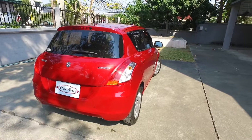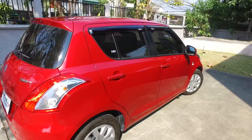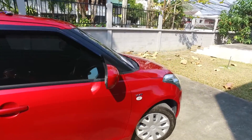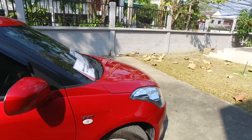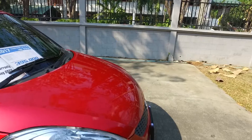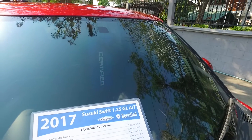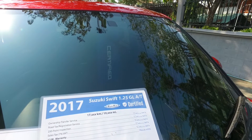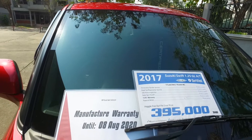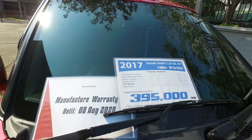We've got a Suzuki Swift here — a very nice red little hatchback car in super condition, nearly like new. It's a 2017 Suzuki Swift with a 1.2 liter engine and automatic transmission, only 17,000 kilometers or 10,000 miles. This particular car also has a manufacturer warranty until August 8th of this year.